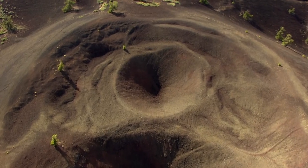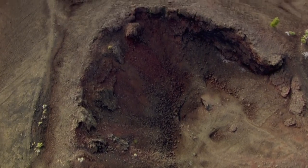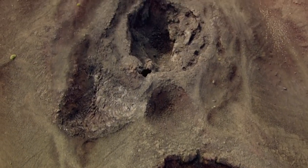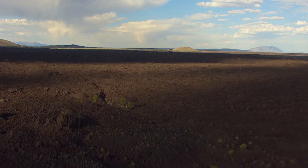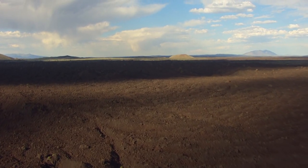This part of Idaho is so out of this world that it was chosen by NASA as the perfect training ground for Apollo astronauts destined for the Moon. They came here in August 1969 on a field trip to get a first-hand geology lesson on what the surface of the Moon might look like.